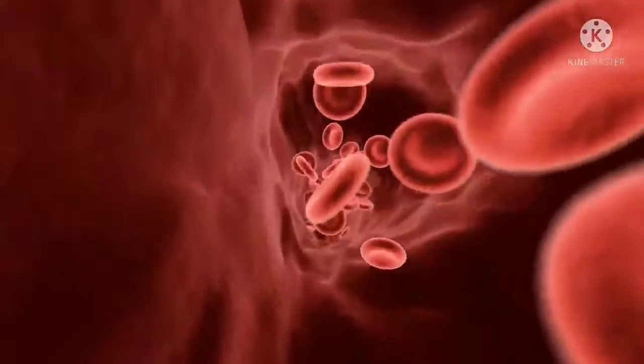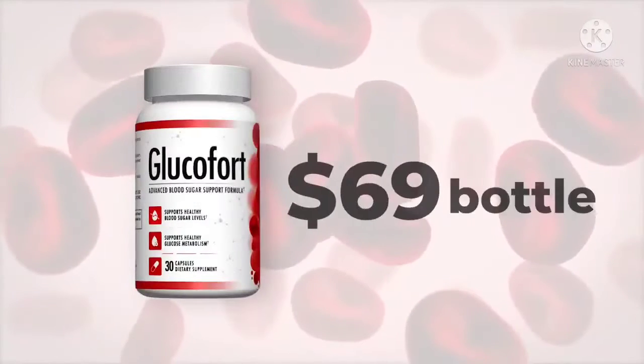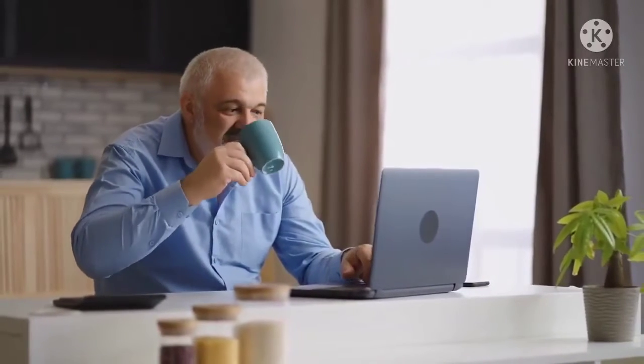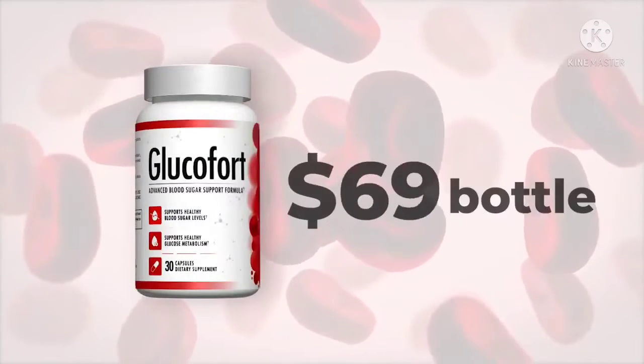Other ingredients include vitamin C (ascorbic acid) 50 mg, vitamin E 15 mg, biotin 300 mcg, zinc 7.5 mg, magnesium 125 mg, manganese 1 mg, magnesium stearate 125 mg, chromium 76 mg, and vanadium (vanadyl sulfate).